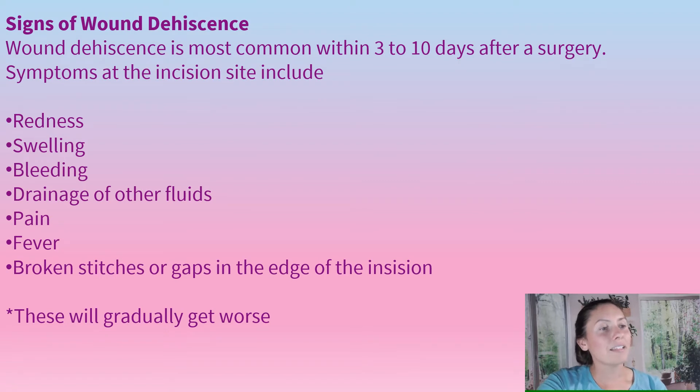Signs of wound dehiscence — it's most common within three to ten days after surgery, and symptoms can include redness, swelling, bleeding, drainage of fluids, pain, fever, broken stitches, or gaps in the edge of the incision. These will gradually keep getting worse.